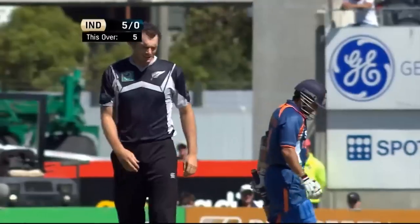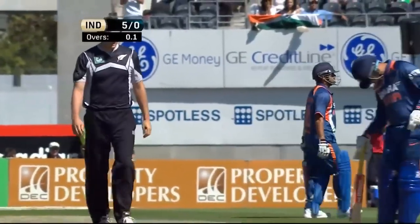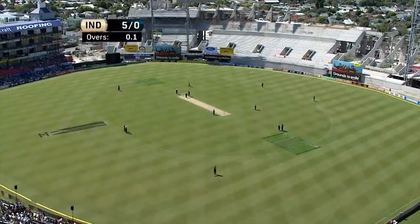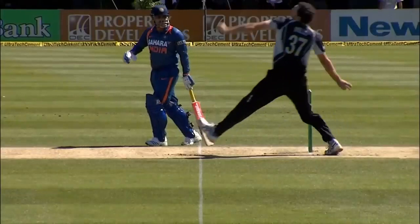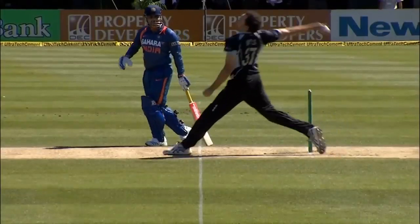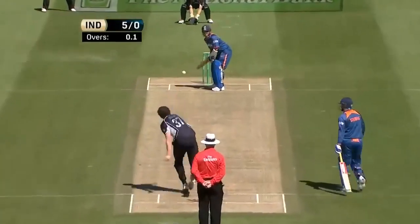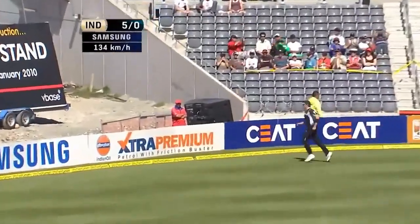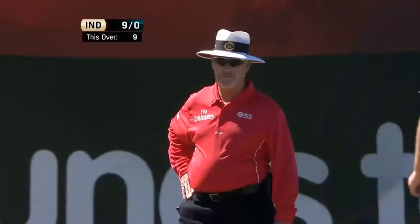Kyle Mills is struggling. Another free hit — these are cheap runs, and runs that New Zealand and Kyle Mills can ill afford to give away. And again, that's a long way over. So another free hit for Tendulkar. Where does Mills bowl it? He tries to get it full. Tendulkar goes square and that is lightning quick — four runs. Lightning quick and brilliant.